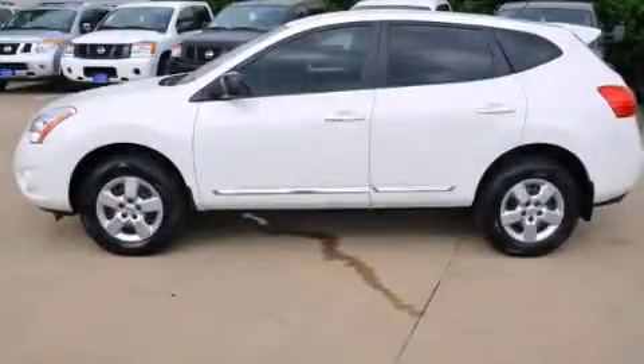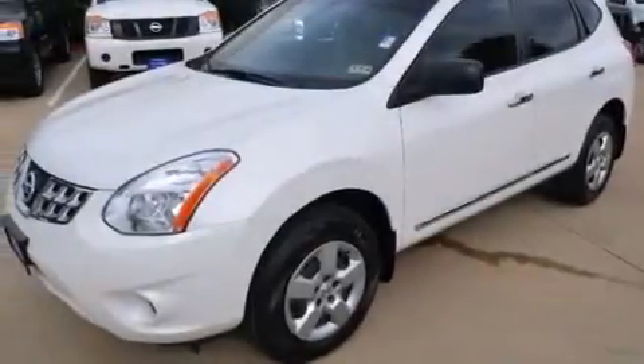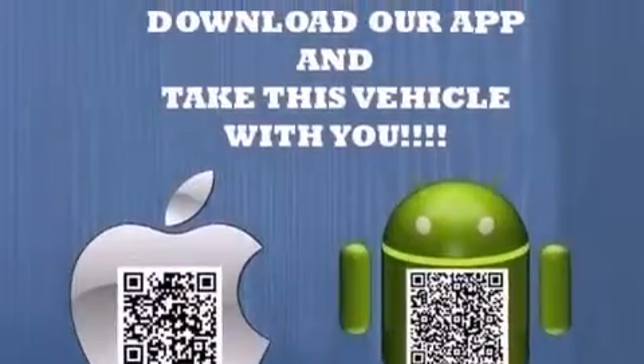This is a certified pre-owned 2011 Nissan Rogue — Safety, Space and Comfort. It features a 2.5-liter four-cylinder engine and an automatic transmission.